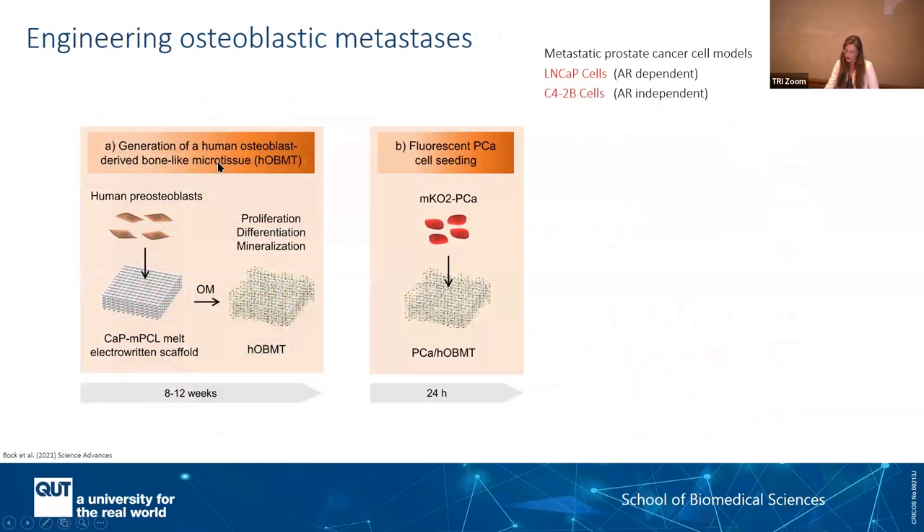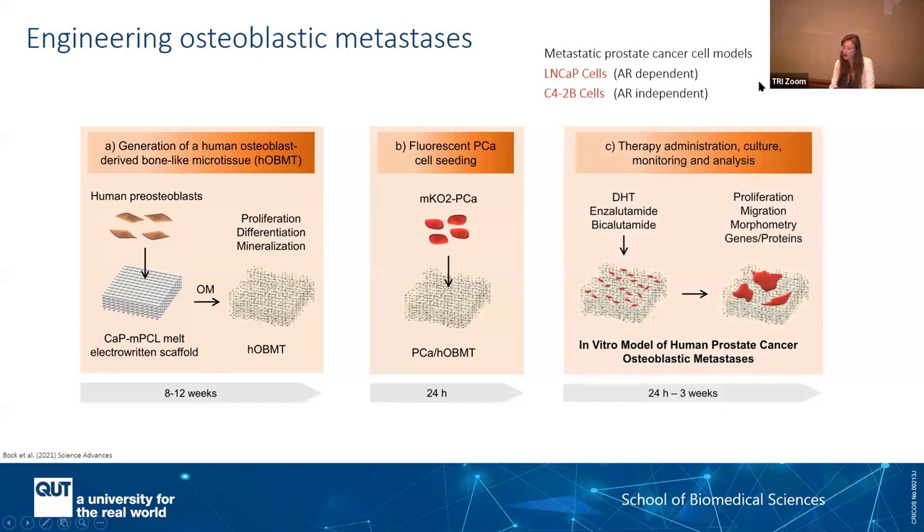We have this scaffold that we coat with cells. Over several weeks, we differentiate and have those minerals. The next step is to use cancer cells. The bigger picture of this work is really to use primary cells from patients directly. To introduce the concept today, I'll show you what we do with cell lines. Because we're interested in androgen-targeted therapies, we've used two very common prostate cancer cell lines — LNCaP and C4-2B — turned red so we can track them. By seeding those cells on the mineralized microtissue and adding standard of care treatments, we can have an assessment of therapy in an in vitro model of human prostate cancer metastasis.